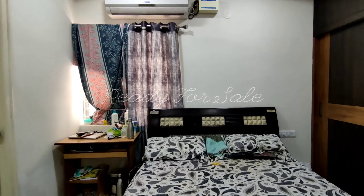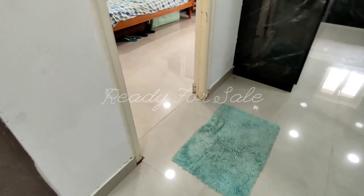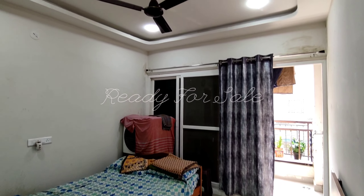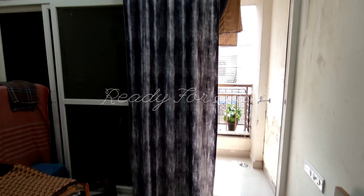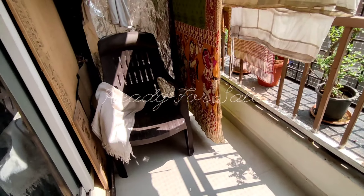Here is the master bedroom. The price for this flat is 90 lakhs, negotiable. There will be an additional charge for registration. Please note there is no cash component in the deal — if you have a cash requirement, you will need to negotiate accordingly.